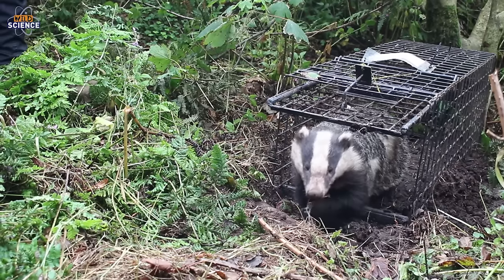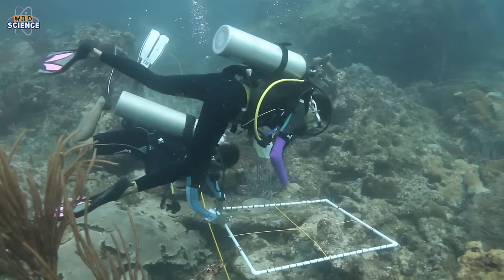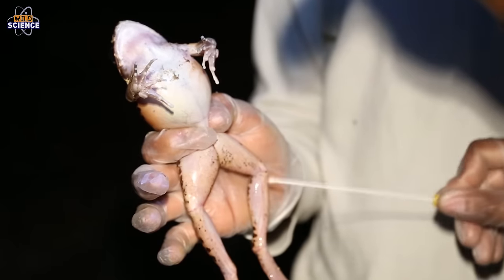Welcome to ZSL's Wild Science, the show which looks at how groundbreaking science is coming to the rescue of some of the most endangered animal species on the planet. My name's Sam and this week we're going to be looking at how scientists from ZSL are using new innovative technology to learn more about this little guy.